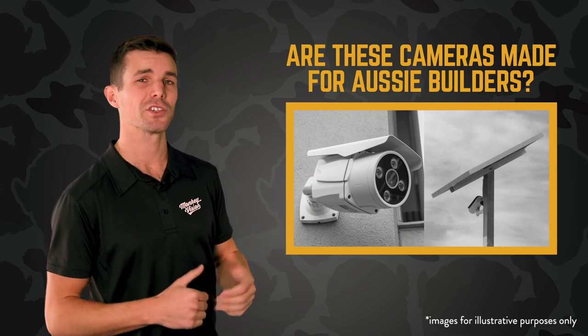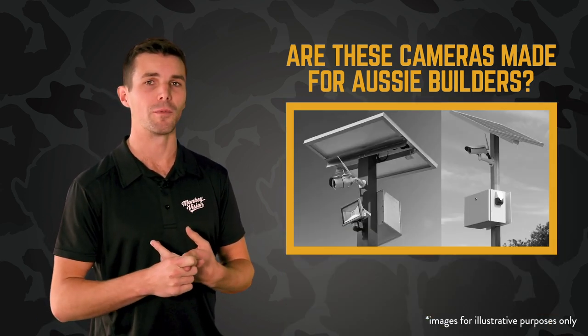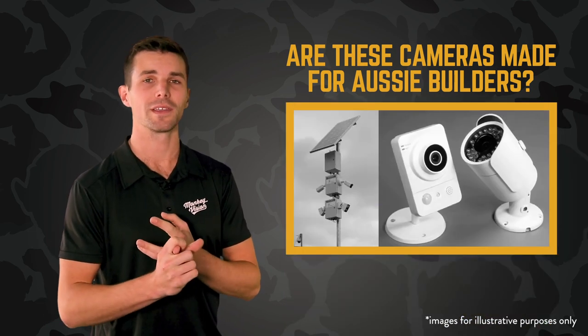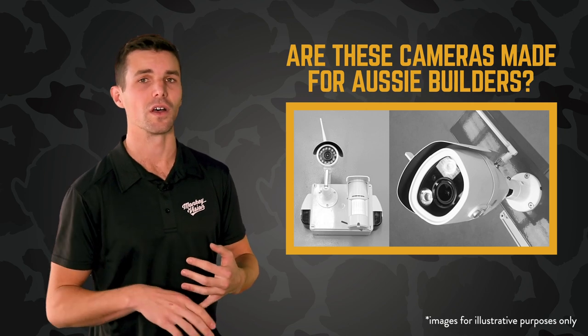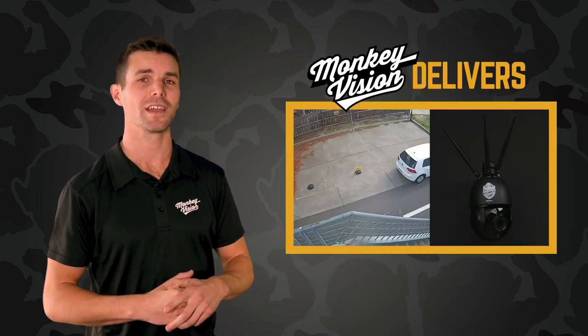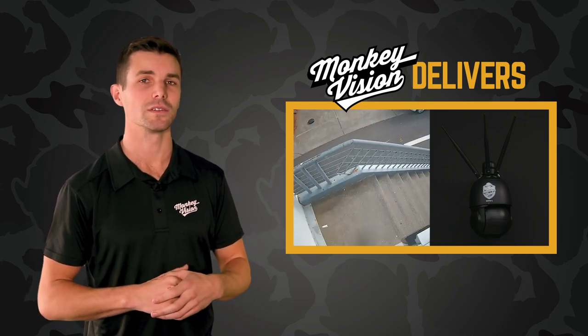Right now, Aussie builders have a stupid amount of site security cameras to choose from — poles with cameras that can't move, cameras that can move but can't detect, cameras with sirens that go off every time the wind blows. The list goes on. Monkey Vision delivers the newest technology and commercial-grade security cameras tailored to suit Aussie builders.